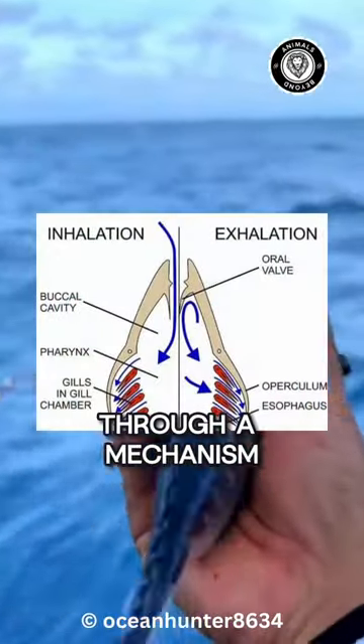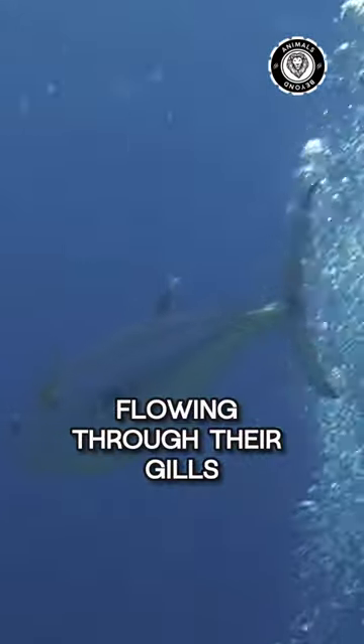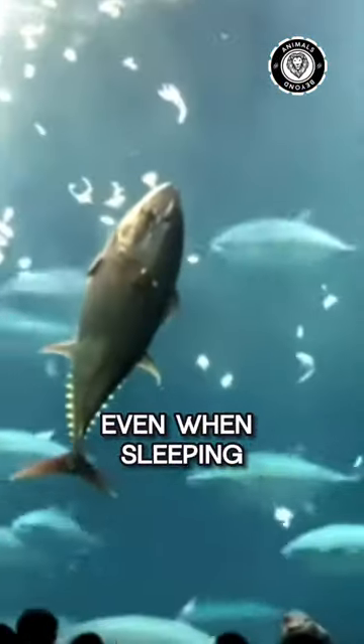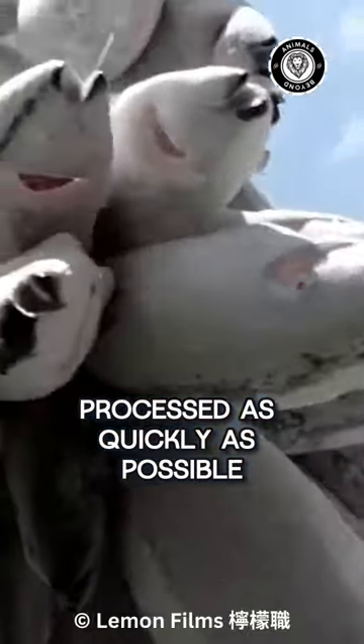How? Tunas breathe through a mechanism called ram ventilation. They take oxygen from the water flowing through their gills, which means they need to swim all the time to ensure adequate oxygen supply. Even when sleeping, they can't afford to stop. That's why they must be processed as quickly as possible.